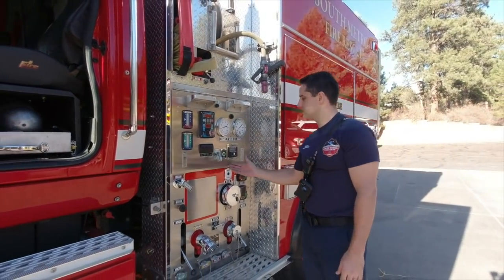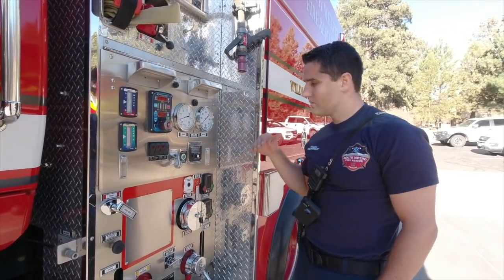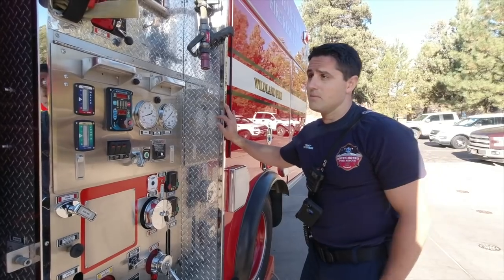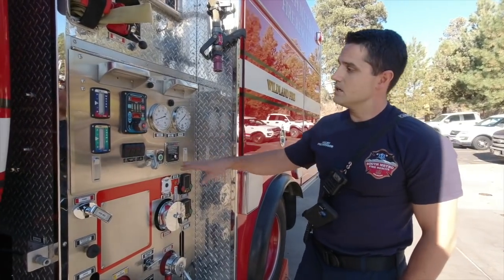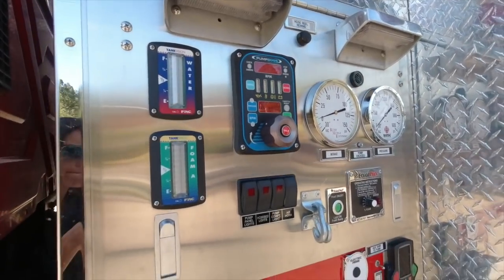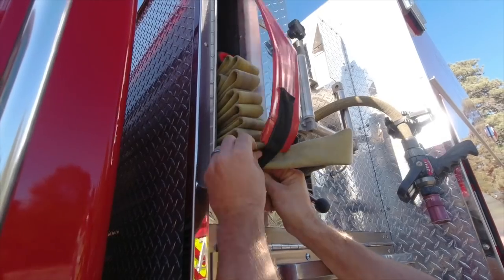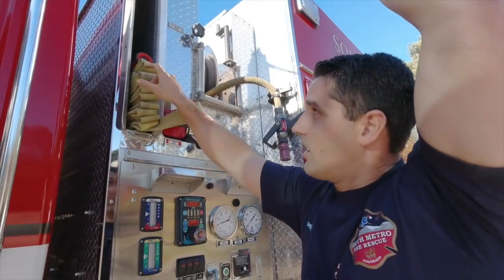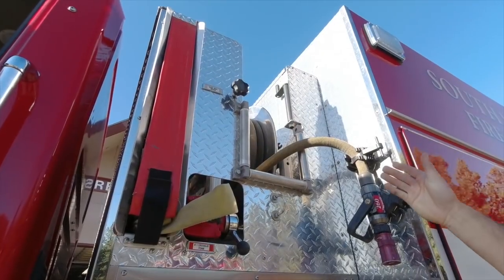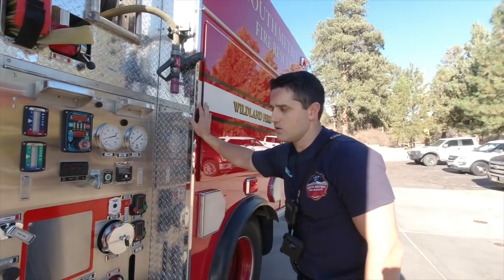Our pump panel can be operated from the exterior as well as from inside the cab. We can turn on the pump, flow tank to pump, and charge many of our discharges, bumper turrets, or turret gun to anything we need. From here we can do everything manually. This pump is equipped with foam, so we can run Class A foam through the booster reel or through any of our discharges. Our 200-foot inch-and-a-half crosslay is equipped with a wildland nozzle. A hundred feet of hard booster line gets us to our objective or protects the immediate area around our truck.